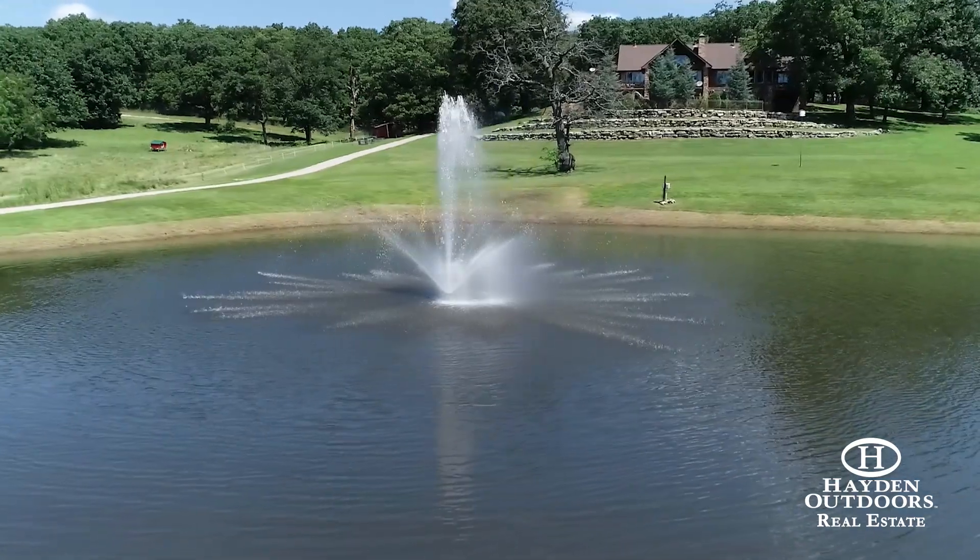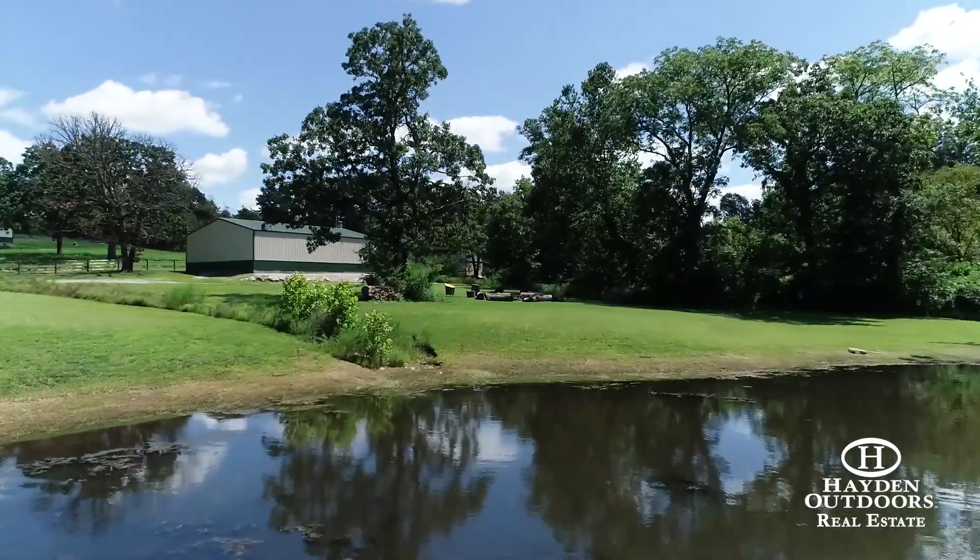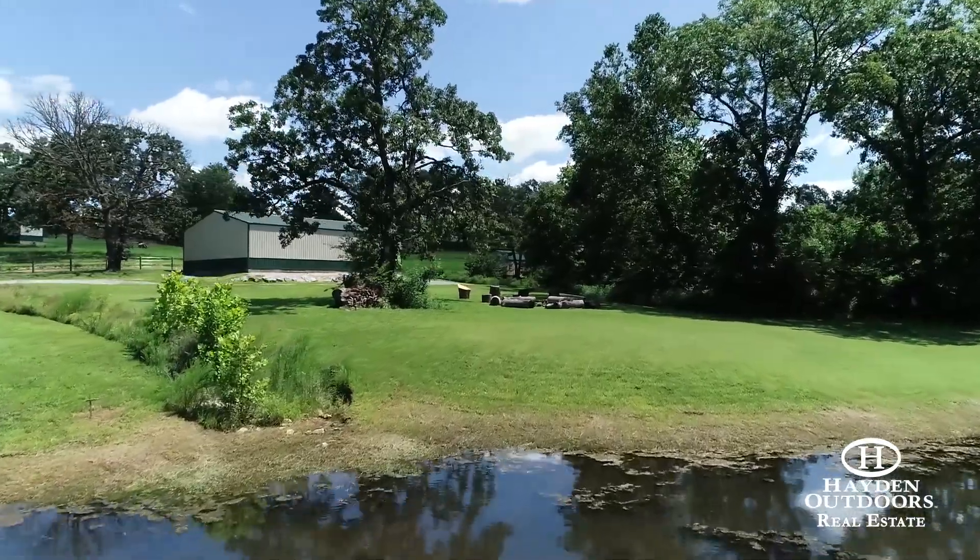There you can sit on the dock, throw in a line and relax. Near the pond is a cozy campfire area, complete with log seating.